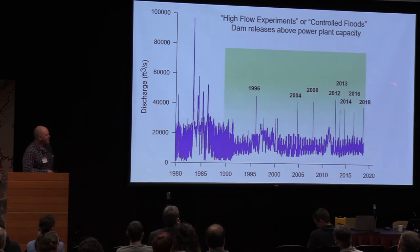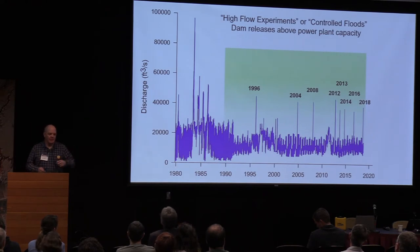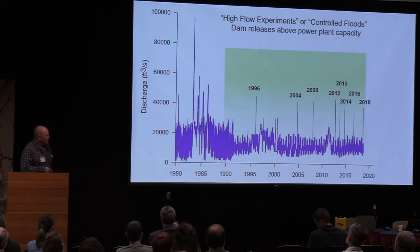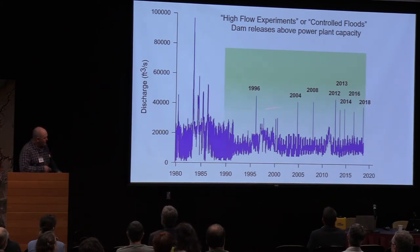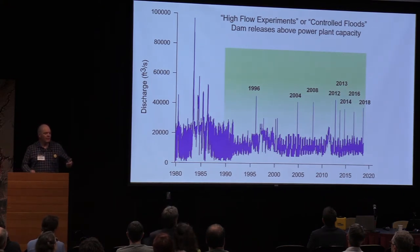In 2012, we started this protocol where the floods are triggered by sediment inputs from the tributaries, so it's not quite as much of a struggle anymore. The development of the high flow protocol led to the development of the channel mapping program that I'm going to talk about in a little bit here.